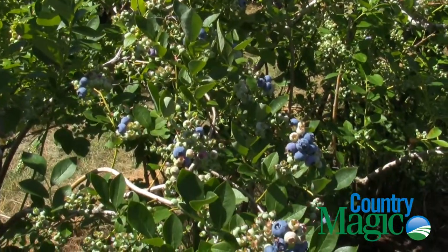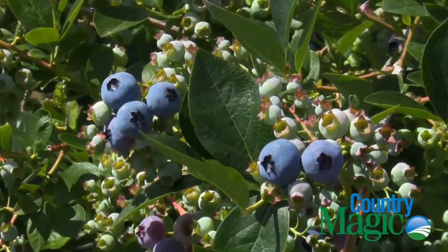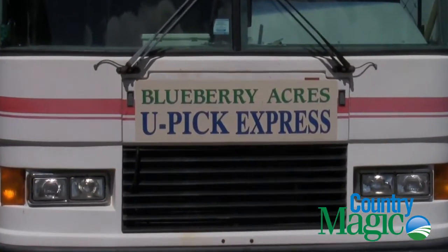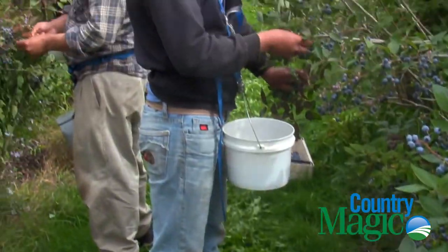Try to grow a good crop, a good quality product with good shelf life, and keep the nutrient levels high in the fruit, so you can pass that on to the consumer who eats the product.